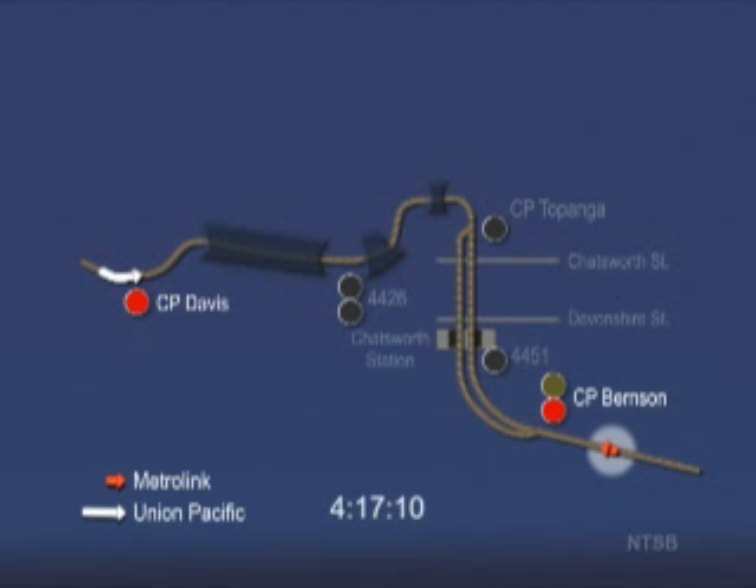As the Metrolink train approaches the signal at Burnson, the train is traveling about 68 miles per hour. The Metrolink train engineer correctly calls out flashing yellow Burnson over the radio. This signal is an advanced approach, which tells the engineer to proceed and be prepared to stop at the second signal. As the Metrolink train passes the Burnson signal, the engineer begins to reduce the train speed.